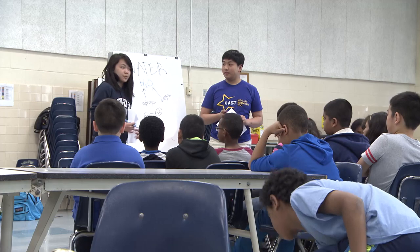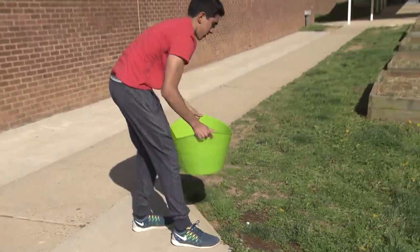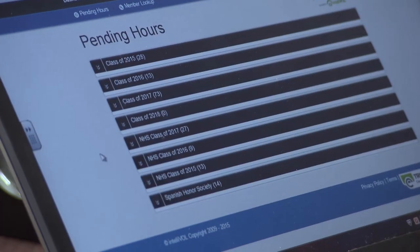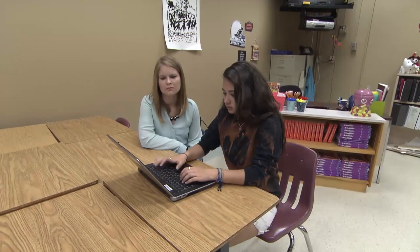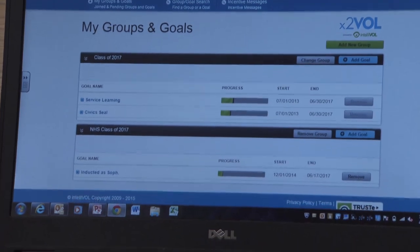Service learning really is a very important part of that to help kids decide and determine where they want to be after they graduate. We provide the connection to the community and a way for school administrators to track the hours students are serving. Overall, it provides the authentication and verification for students to meet the goals they have for graduation.